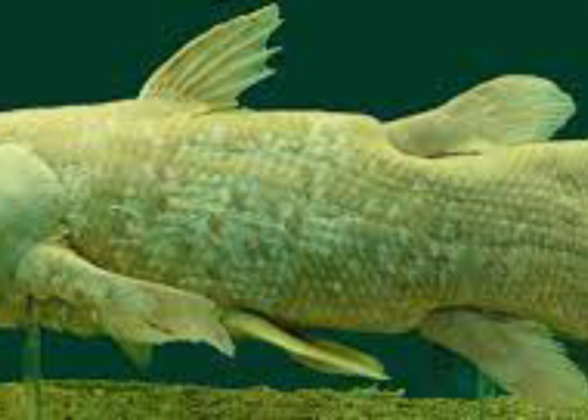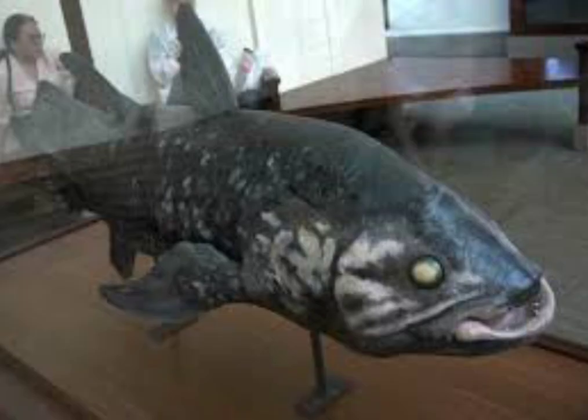Coelacanths are lobe-finned fish with the pectoral and anal fins on fleshy stalks supported by bones, and the tail or caudal fin divided into three lobes, the middle one of which also includes a continuation of the notochord.